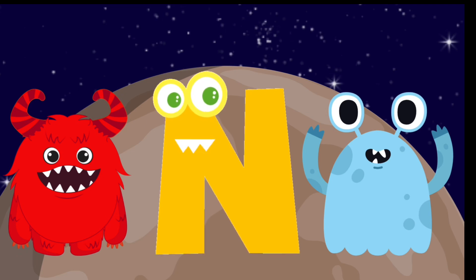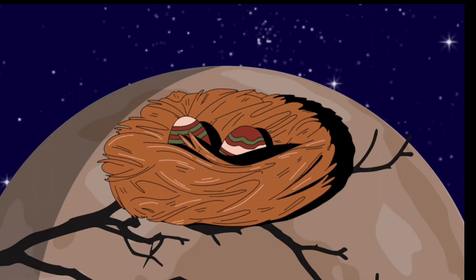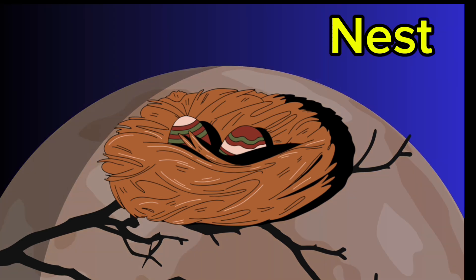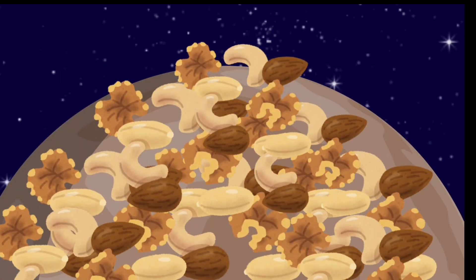Alphabet N is super nice to the others around. Nice. Look at that. That's a nest. Nest. What's a pile of nuts doing here? Nuts.